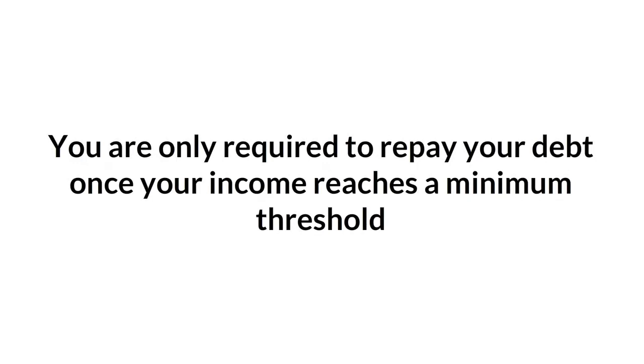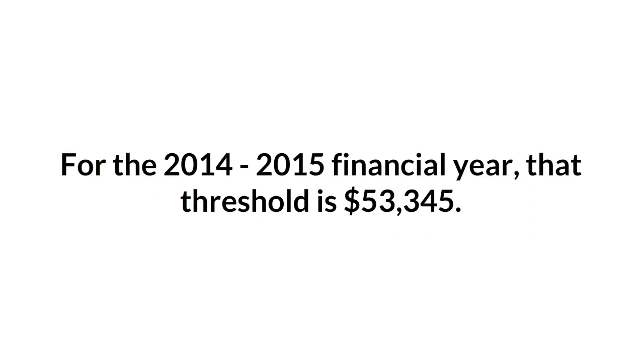When am I required to repay the loan? You are only required to repay your debt once your income reaches a minimum threshold. For the 2014-2015 financial year, that threshold is $53,345.